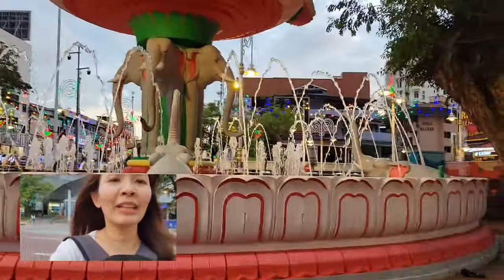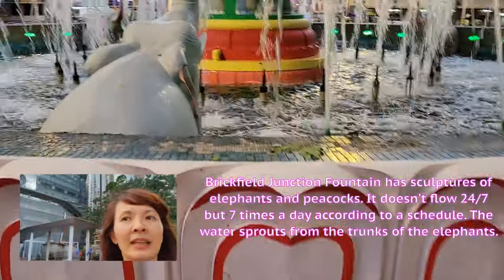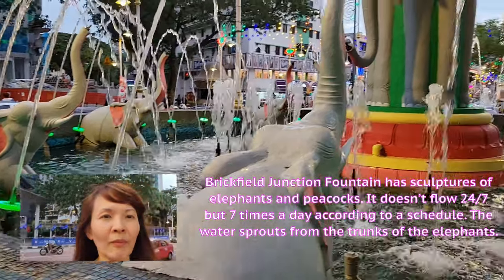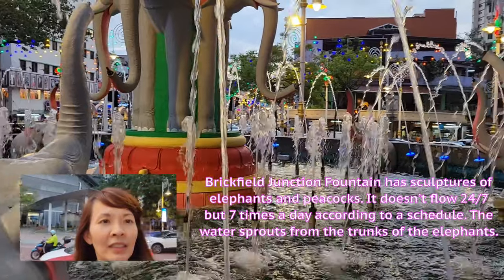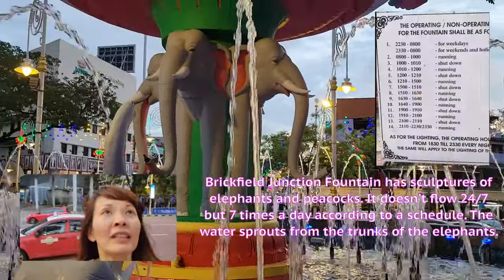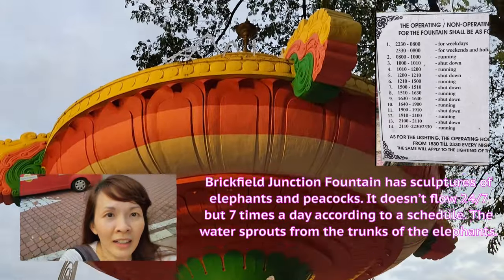Here we are now, we're right in front of it now. The Brickfield Junction Fountain in Little India has sculptures of elephants and peacocks. It actually doesn't flow continuously but stops for 10 minutes throughout the day for maintenance. There is a schedule by the fountain. The water sprouts from the trunk of the elephants.